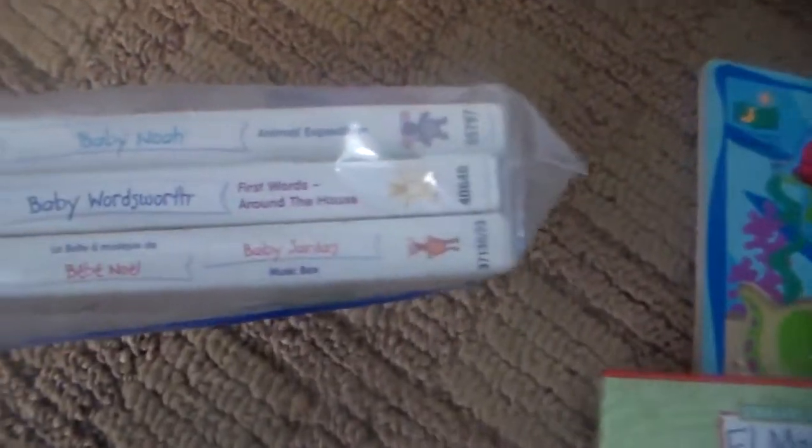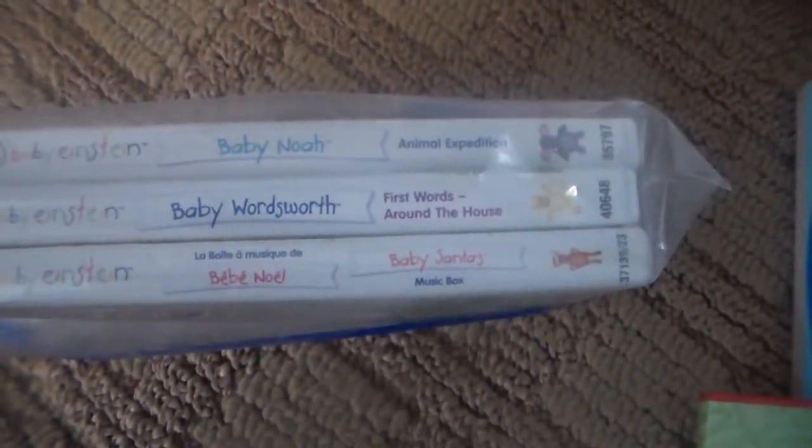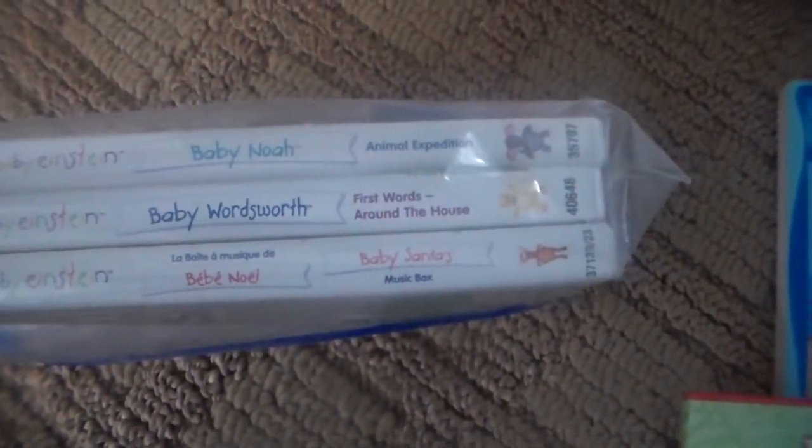Next, I got her a three-pack of the Baby Einstein DVDs. It comes with Baby Words, Baby Noah, and Baby Noel. These are great for her to have, we can just pop these in. The Einstein one was only five bucks — that was good. Next, I got her an Elmo's World DVD — this is the Babies, Puppies, and More DVD. Two dollars.